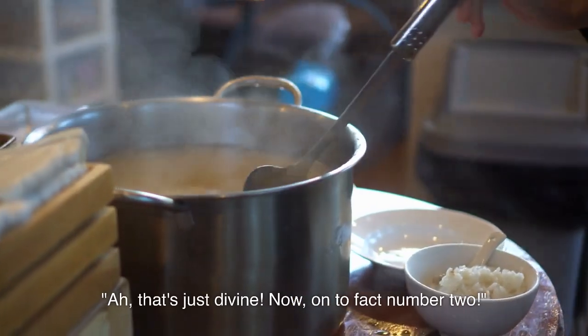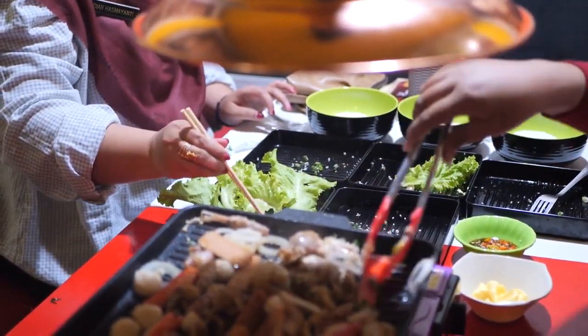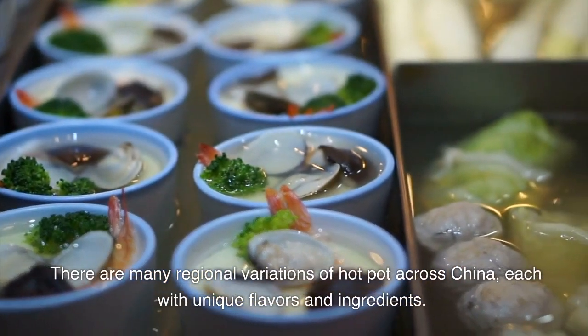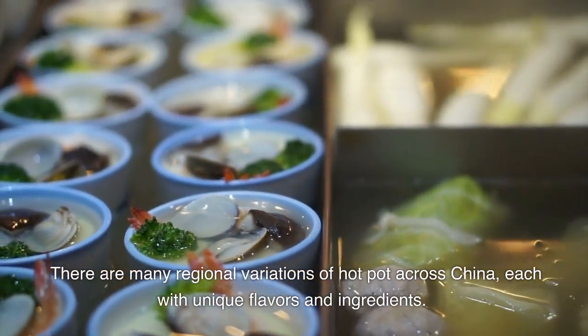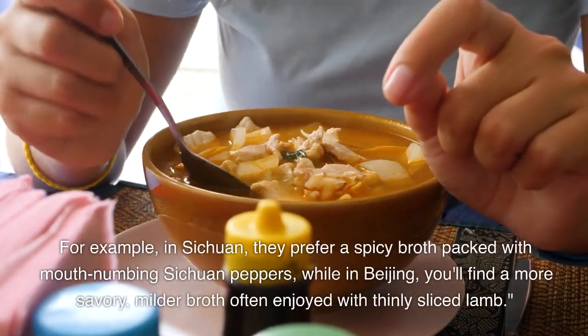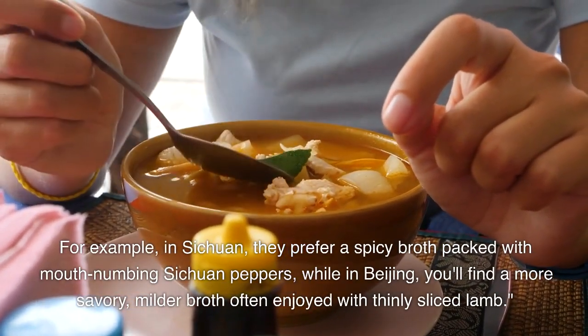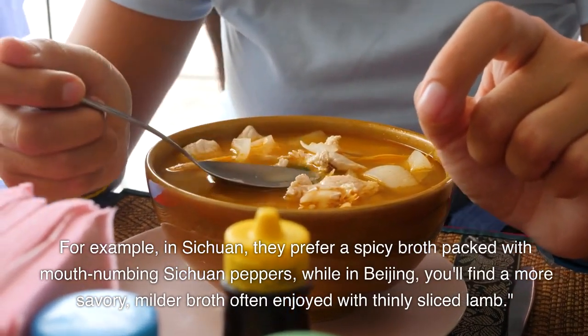On to fact number two. There are many regional variations of hot pot across China, each with unique flavors and ingredients. For example, in Sichuan, they prefer a spicy broth packed with mouth-numbing Sichuan peppers, while in Beijing, you'll find a more savory, milder broth often enjoyed with thinly sliced lamb.